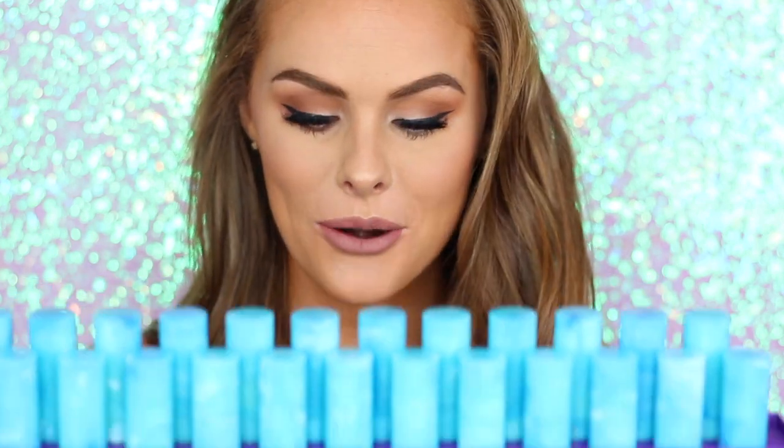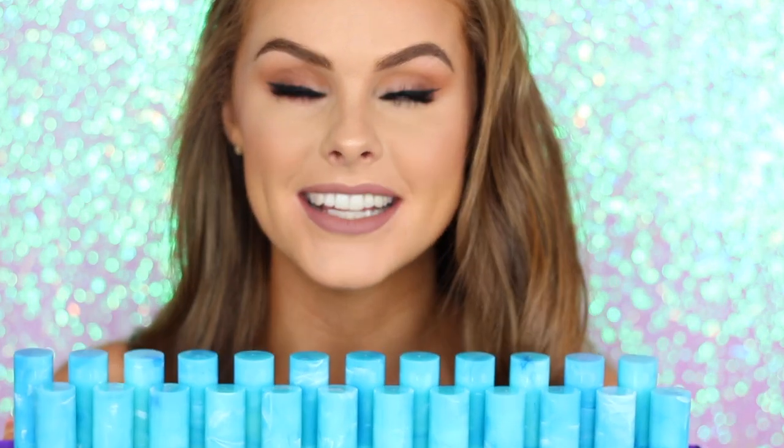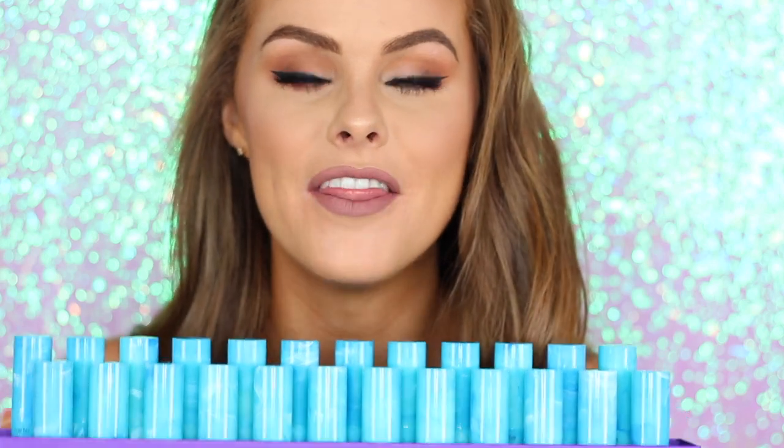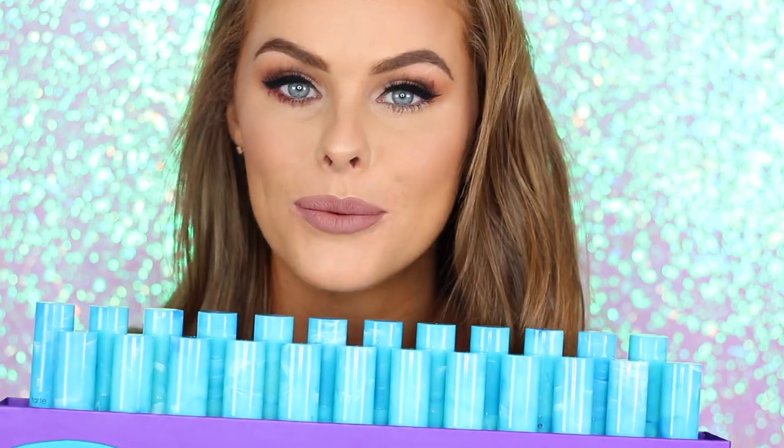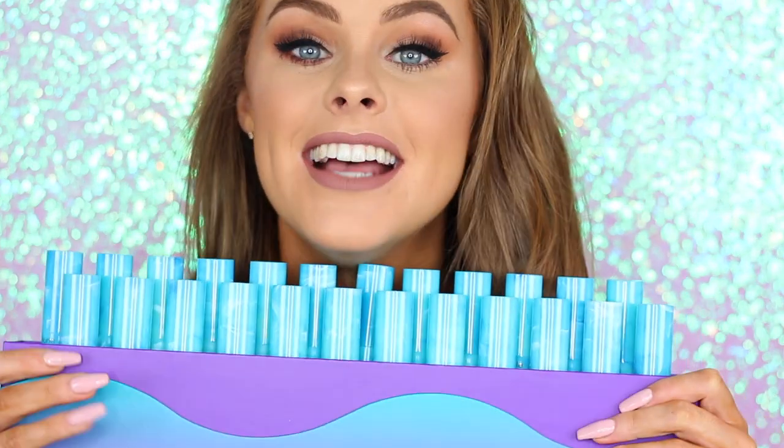Hey guys, welcome back. So today I have a very fun video for you, which I feel like a lot of people have been waiting for. It is all of the new Tarte Rainforest of the Sea lipsticks. These lipsticks are so bomb. They are so hydrating and I love them. So I'm just going to do a quick video on these lip swatches. I hope you guys enjoy. I hope this helps you figure out which ones you want.